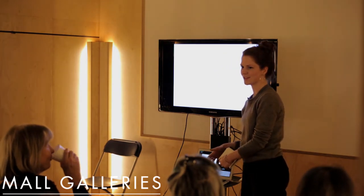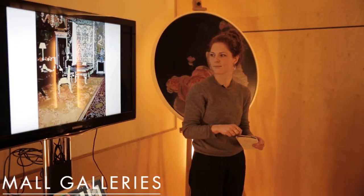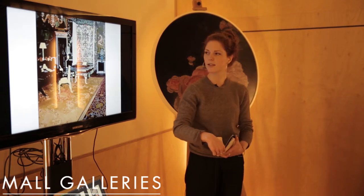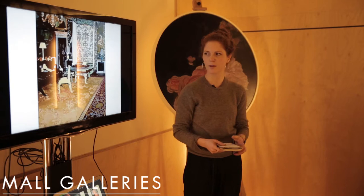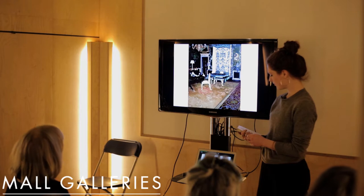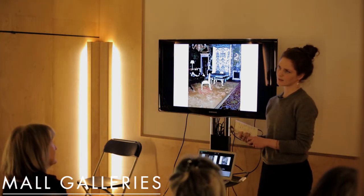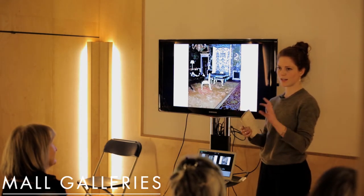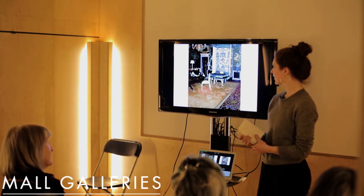I make oil on canvas paintings of aspirational interiors — images I find and then build up in quite thin layers of paint. The images themselves are quite set-like; they're set and lit professionally, highly glossy photographs.